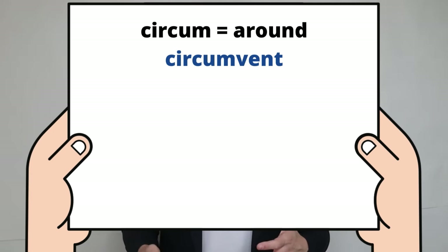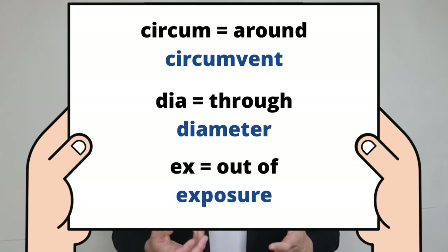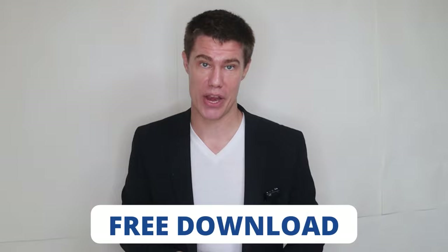This knowledge also helps build your vocabulary and form new words by combining different word parts. Some examples include: circum (go around) → circumvent; dia (through) → diameter; ex (out of) → exposure. Negative prefixes like un-, in-, and mis- will alter the meaning of a statement. There is a list of word parts in the description which you can download for free.